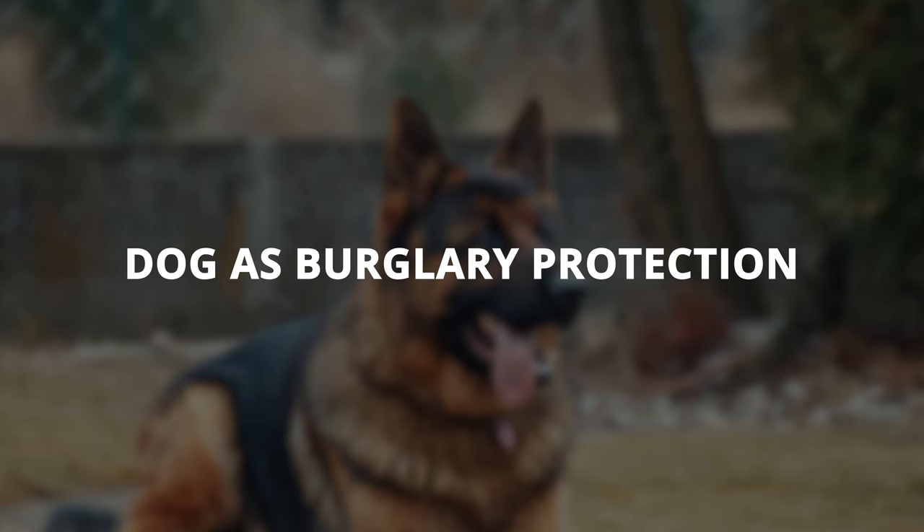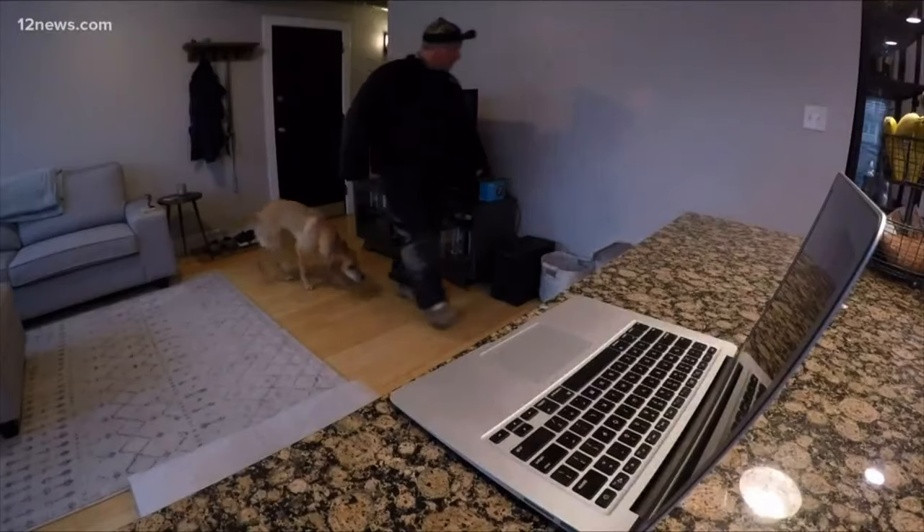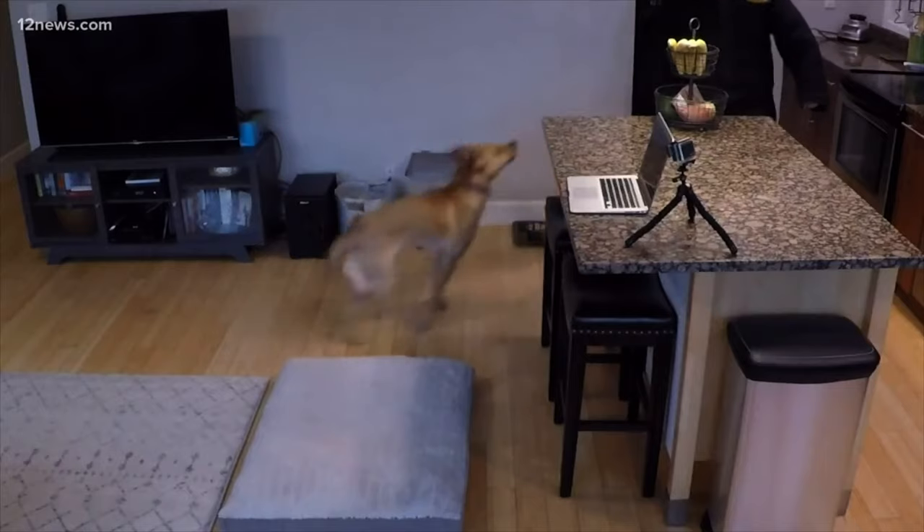Let's first talk about measures against burglary that don't work. Have you ever been told that getting a dog will scare away burglars? Well, the truth is that most dogs are harmless and playful, so they only work to some extent as burglary protection. Many people do believe that their family dog will protect them from burglars, but unfortunately that is only partly true.